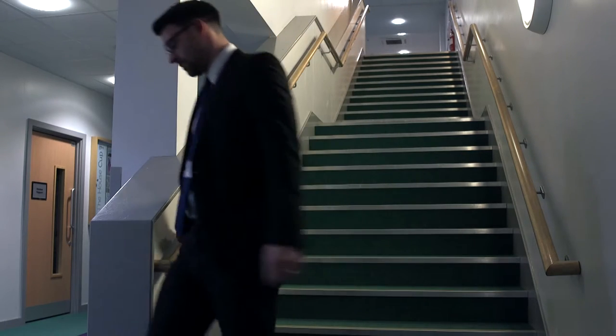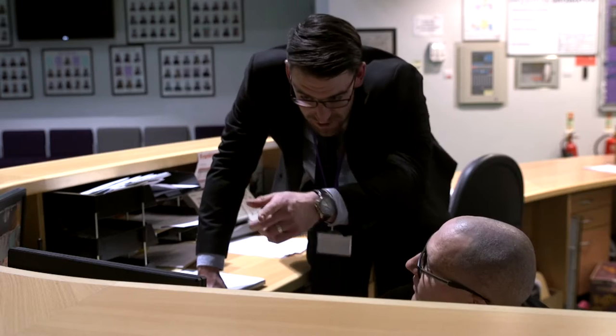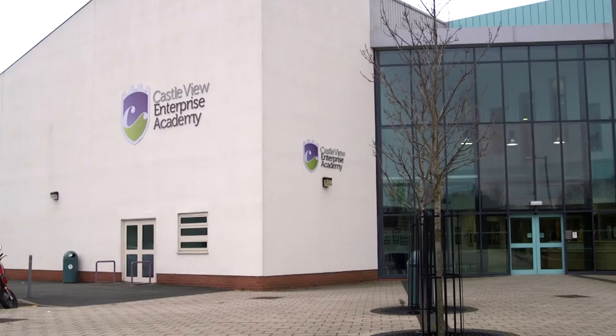My name is Lee Anderson. I'm the leadership and business support manager at Castle Bear Enterprise Academy. I've been here for just coming up a year now. One of my prime responsibilities here is overseeing the facilities of the Academy and the attached community and leisure centre.